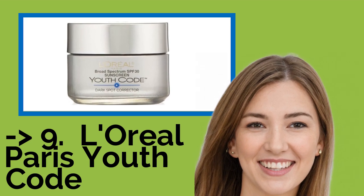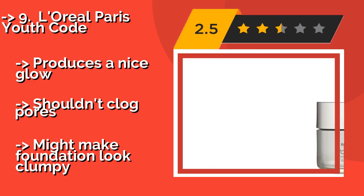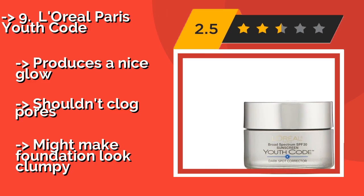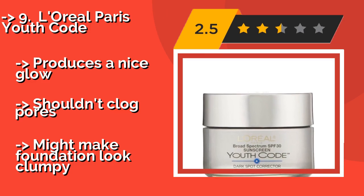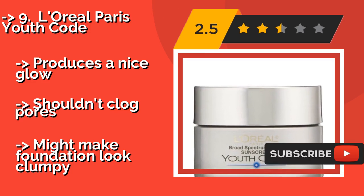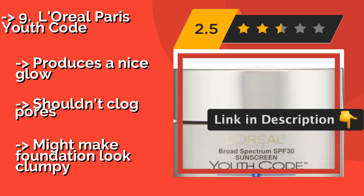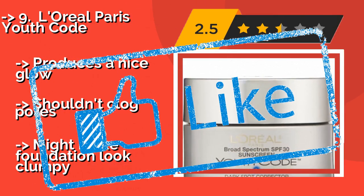Next is L'Oreal Paris Youth Code, around $20. It not only helps address uneven tones, but it can also protect the face from the sun's damaging rays, thanks to its UPF rating of 30+. It is an effective day cream that can moisturize while tackling discoloration. It produces a nice glow and shouldn't clog pores.